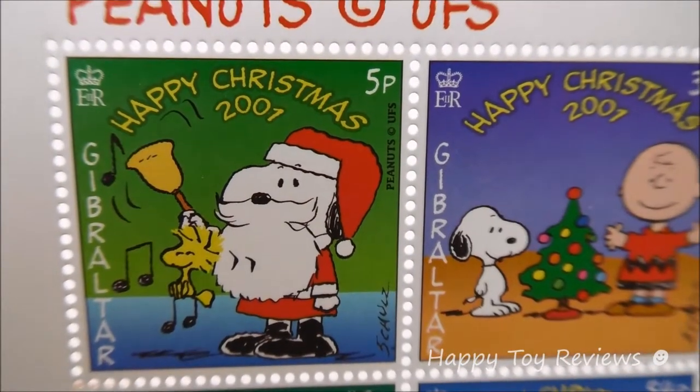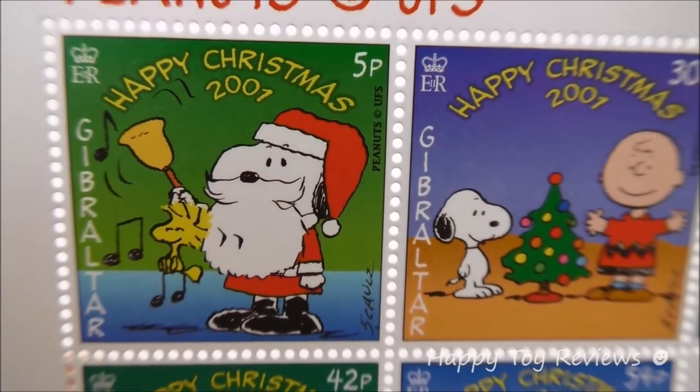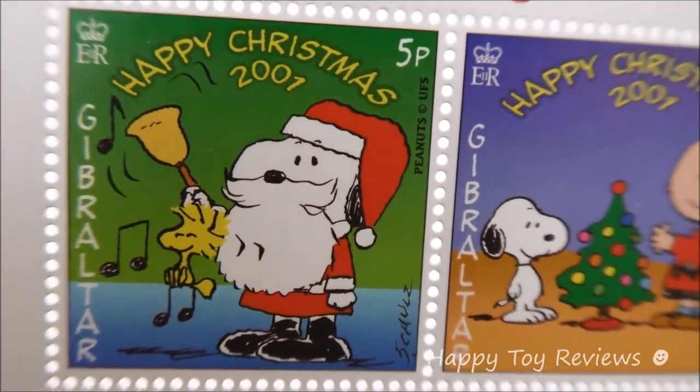On stamp number one here we have Snoopy and Woodstock. You can see that Snoopy is dressed as Santa Claus — that's awesome. He's ringing the bell and you can see Woodstock; he's grinning from ear to ear.